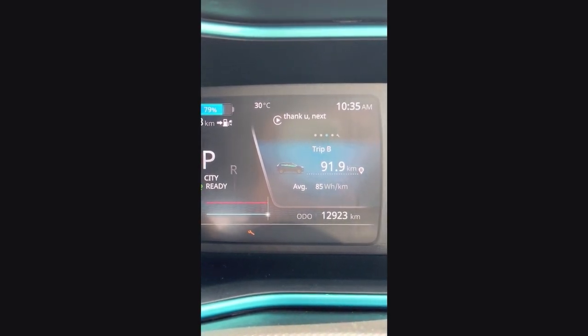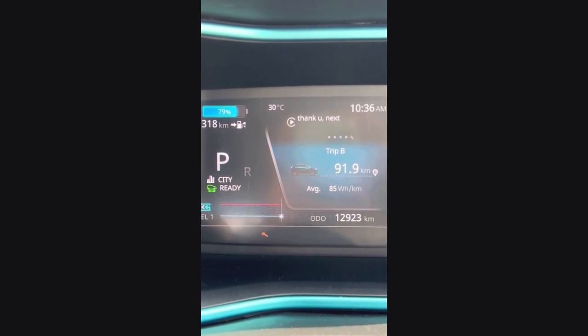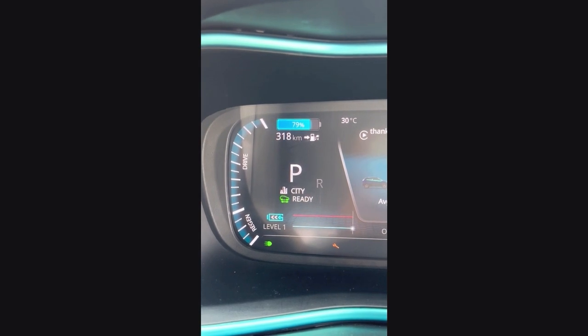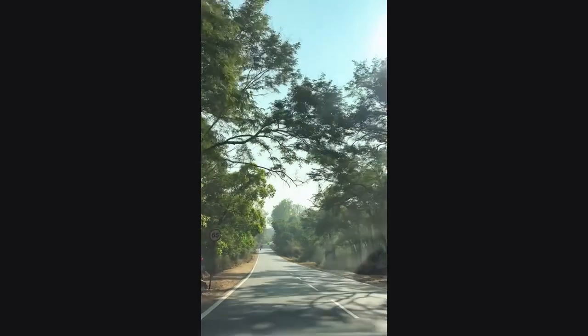Now the remaining range is projected to be 318 km, so now we are heading back to Bangalore.